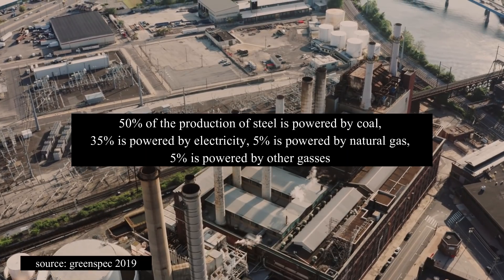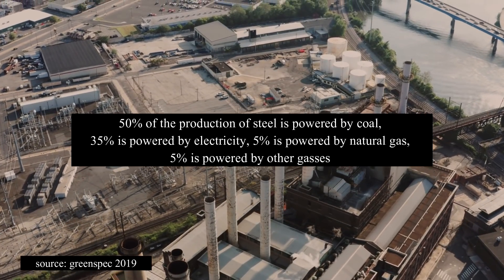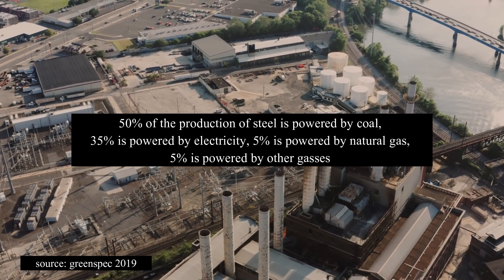The reason why steel is reheated multiple times — at least three to four — is because you heat the steel and then cool it down repeatedly, which releases tension in the steel and adds density. As for the furnaces: 50 percent of steel production is powered by coal, 35 percent by electricity, 5 percent by natural gas, and 5 percent by other gases.